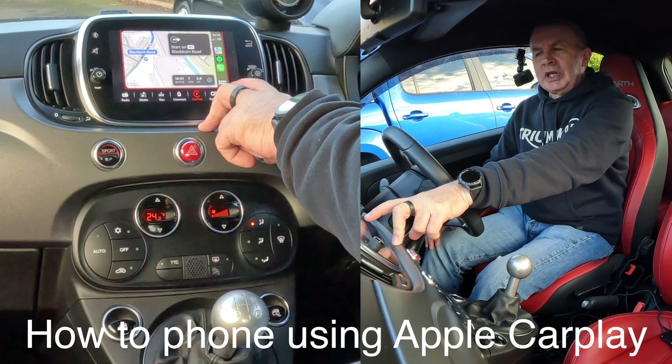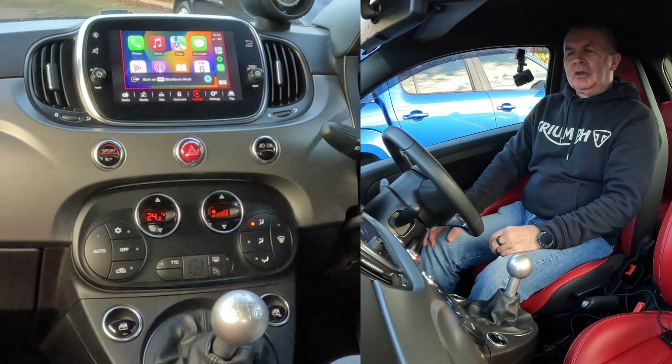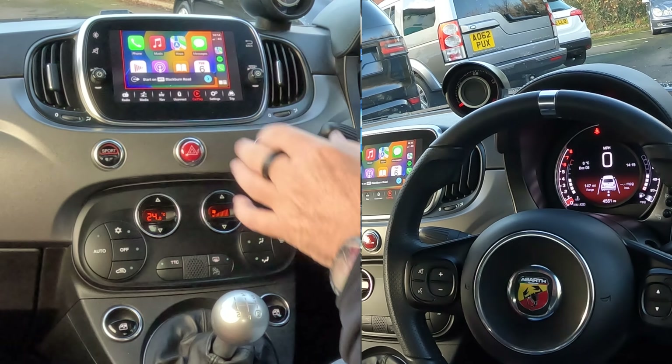If we just go — you see the eight squares here — if you click there, that brings up the menu, the complete menu.